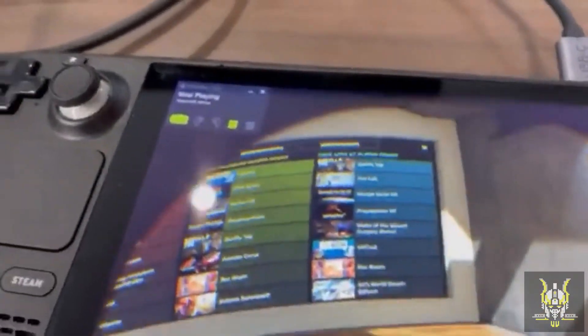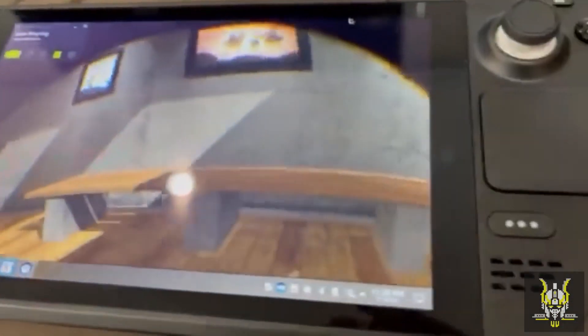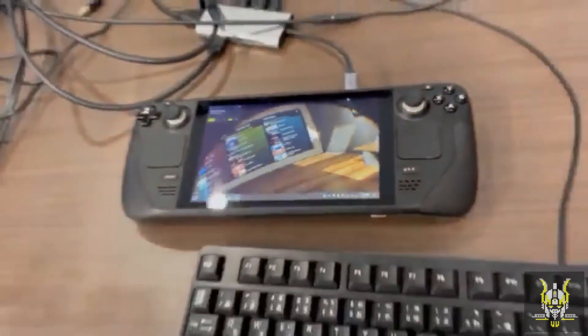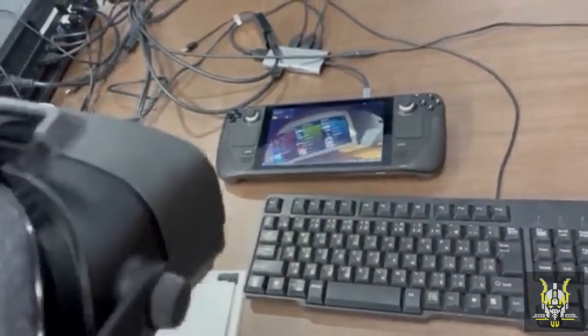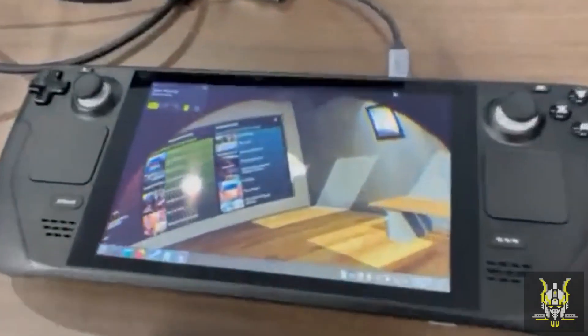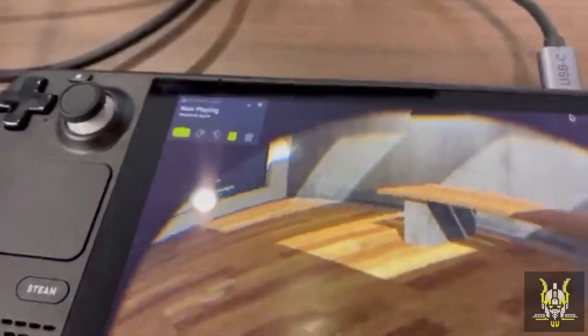I have no doubt in my mind that the hardware in the Steam Deck is more powerful than the hardware that currently resides in the Oculus Quest 2. So we found out that yes, you can run VR on the Steam Deck, but we've seen no gameplay. That will be the deciding factor.